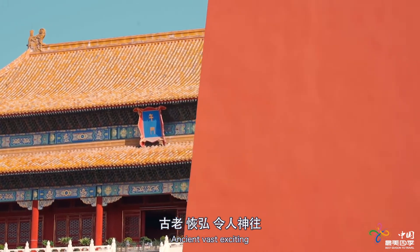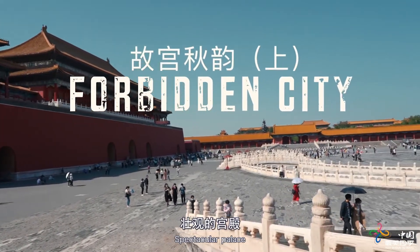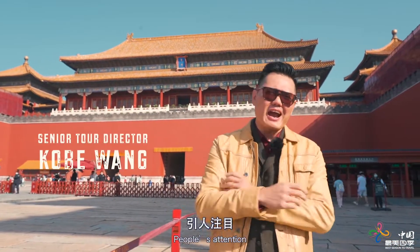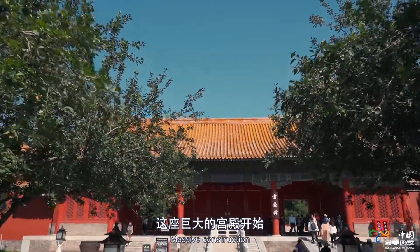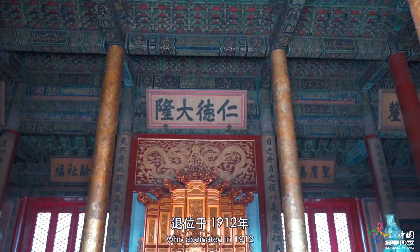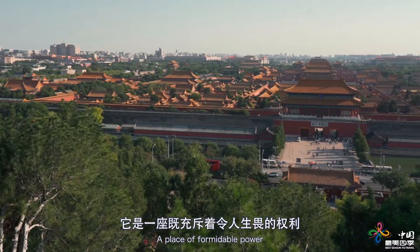Ancient, vast, exciting, and constantly evolving, the Forbidden City is China's most spectacular palace. For hundreds of years, its signature golden roofs and vermilion walls have been vying for people's attention. From the third emperor of the Ming dynasty, Yongle, who ordered this massive construction in 1406, to the last emperor of the Qing dynasty, Puyi, who abdicated in 1912, the Forbidden City was home to 24 emperors for nearly five centuries.